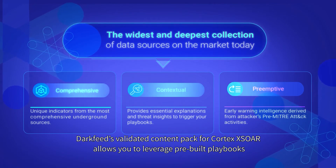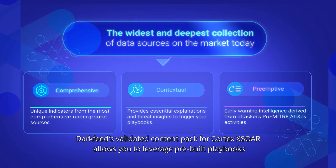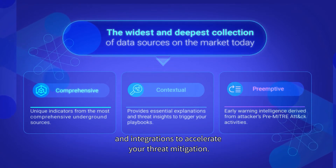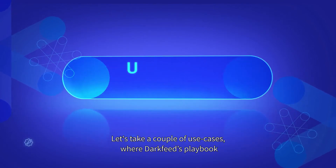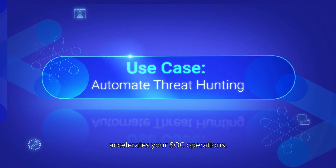DarkFeed's validated content pack for Cortex XSOAR allows you to leverage pre-built playbooks and integrations to accelerate your threat mitigation. Let's take a couple of use cases where DarkFeed's playbook accelerates your SOC operations.